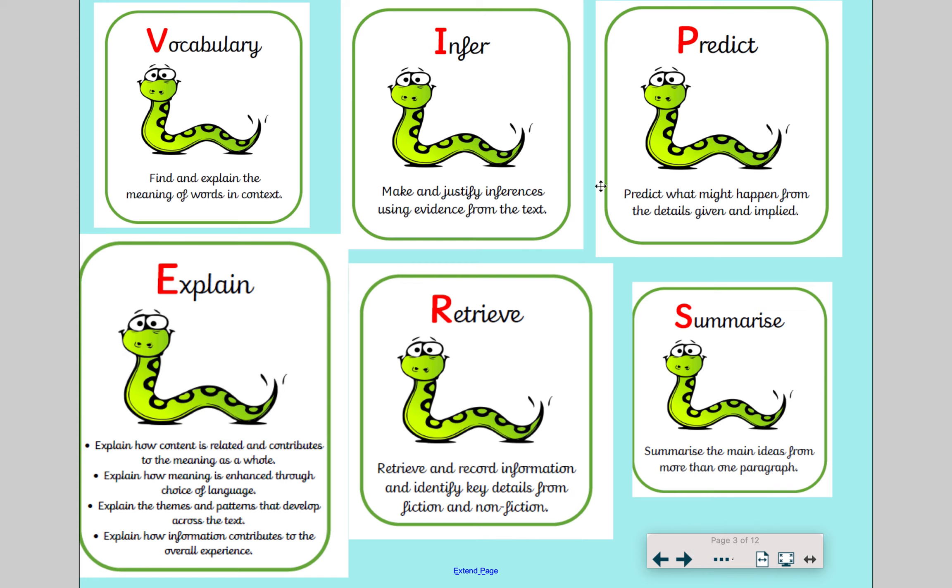Now, infer, as it says here, is all about being able to make and justify inferences using evidence from the text. Basically, it's taking what the text is telling you and being able to work something out.